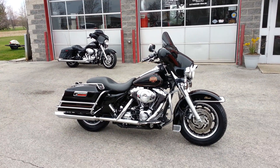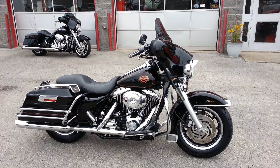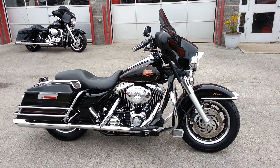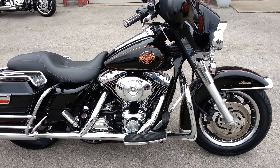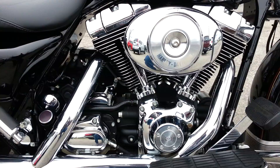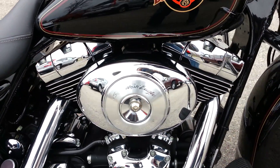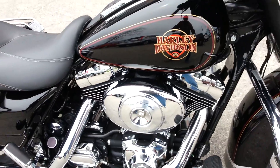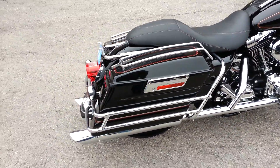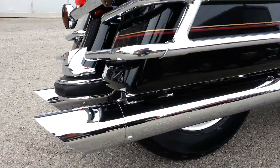This is a 2002 Harley-Davidson Electroglide Classic that has been hot-rodded and street-glided. It has an 88 cubic inch motor with a 5-speed transmission. It's got a Screaming Eagle Stage 1 air breather and also has Screaming Eagle slash-cut mufflers on the bike.